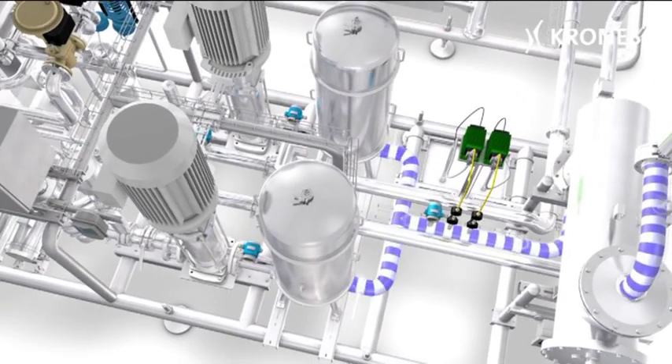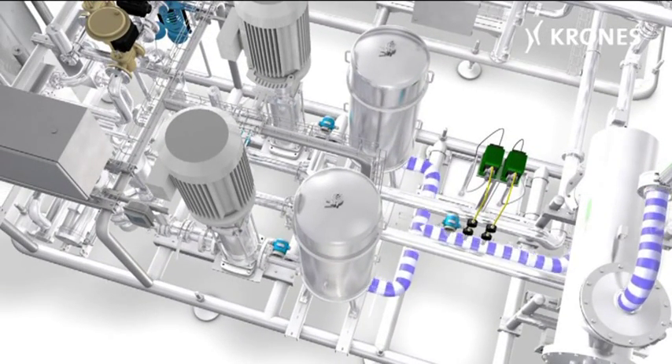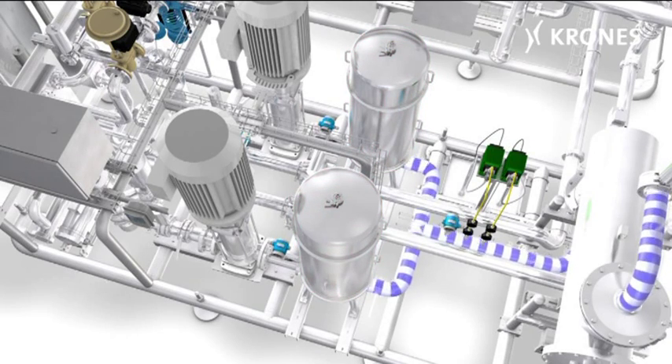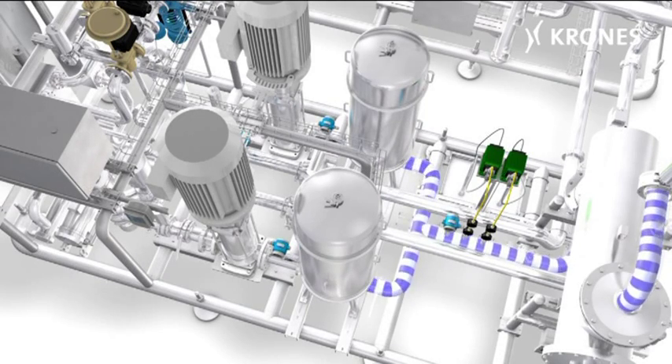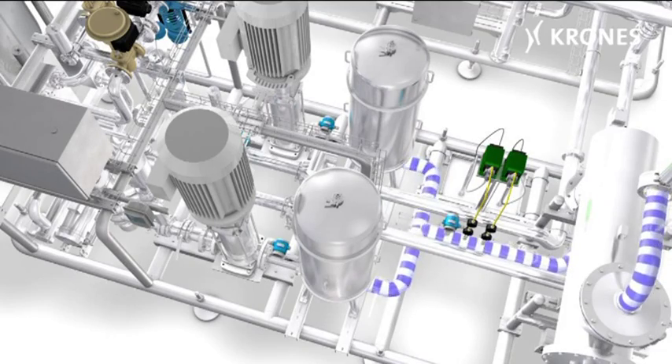Now incorporating a hardness stabiliser, the mains water is passed through a candle filter, which removes all the coarser residues — like sand or undissolved particles — still remaining. This serves as another protective function for the membrane, while the filter simultaneously acts as a mixer for the hardness stabiliser.